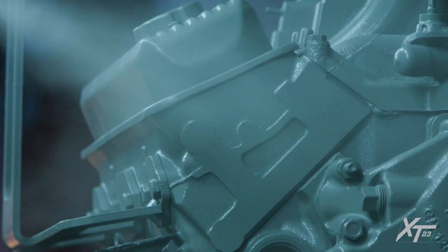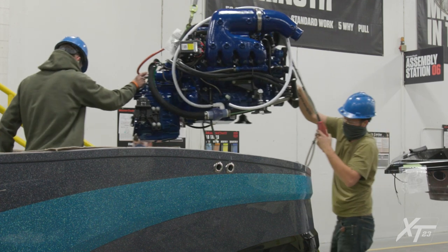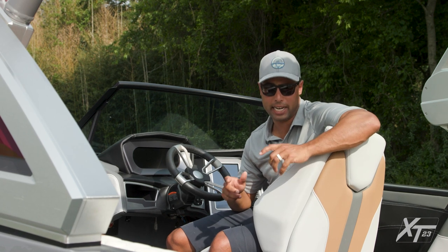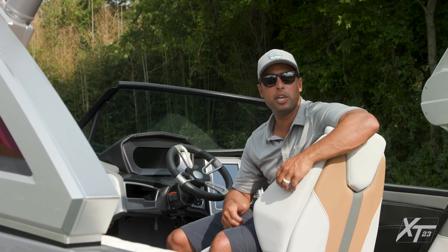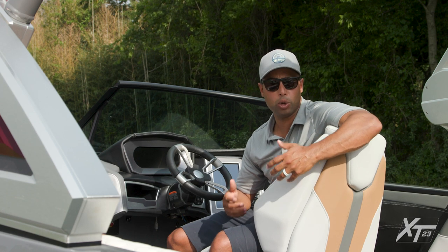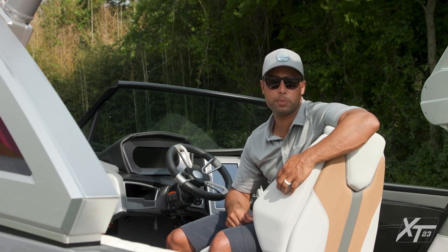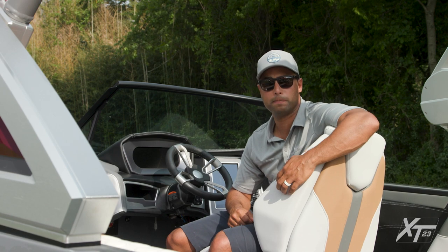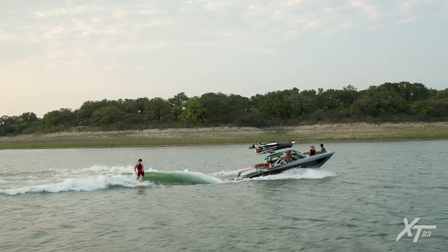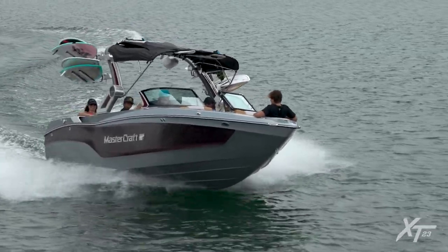Captains will also appreciate that Ilmore Marine provides the power for all Mastercraft boats. Ilmore is famous for hand-building race car engines, and we've partnered with them to design the six-liter MPI as the standard engine in the XT23. With 380 horsepower, this engine has plenty of power for bringing all 16 people along. Additionally, we offer direct-injected, closed-cooled engines in two sizes for the XT23: a 5.3 and a 6.2 with 365 horsepower and 430 horsepower respectively. The Ilmore engines work in tandem with the XT23's hull design to provide a smooth, dry ride on those rougher days.